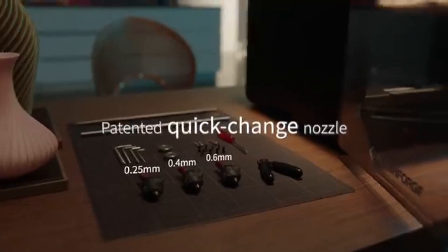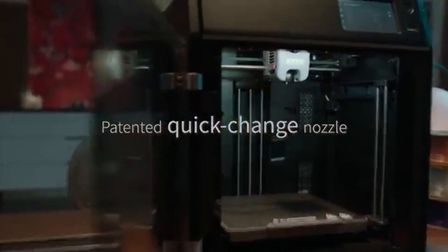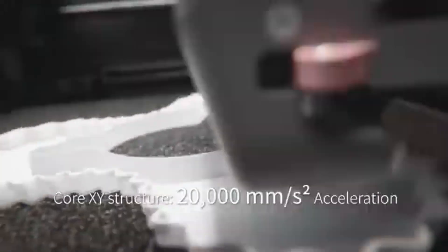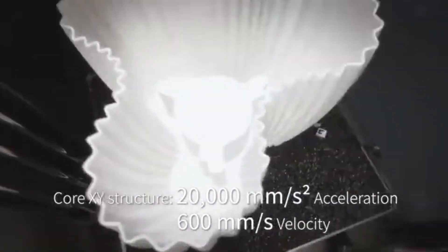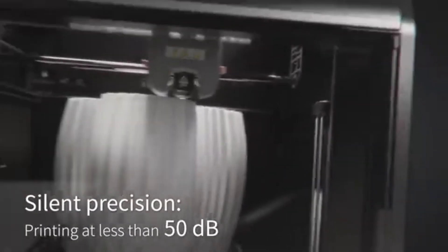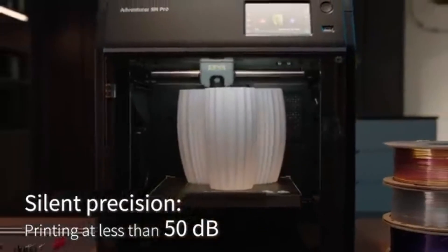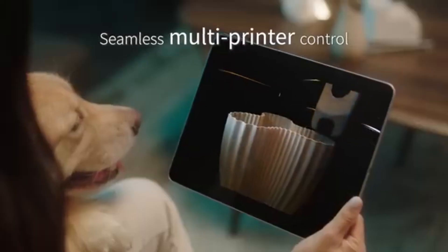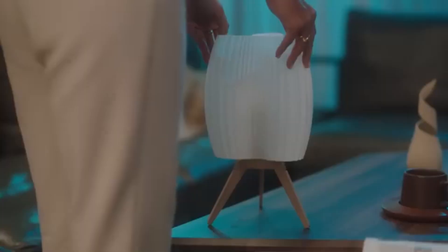Additionally, the printer offers a generous build volume, accommodating larger prints without compromising on quality. The Adventurer 5M Pro also boasts an integrated camera, allowing users to monitor their prints remotely via a smartphone app. This feature ensures peace of mind as users can keep an eye on their projects from anywhere, making it easier to intervene if any issues arise during the printing process.